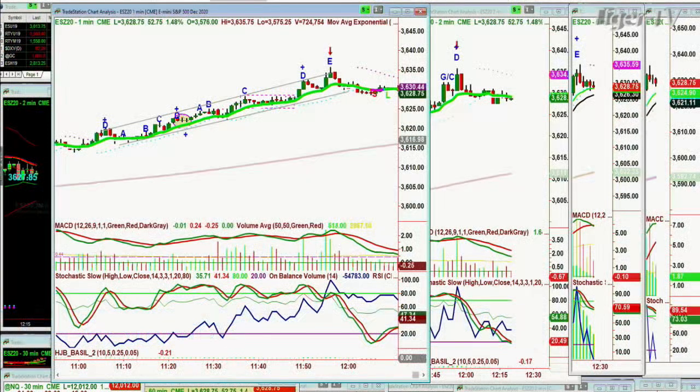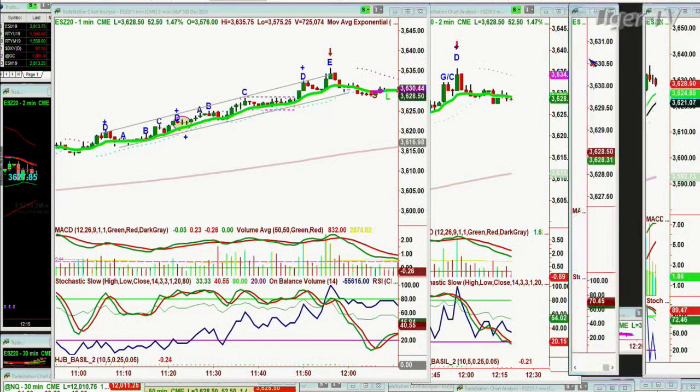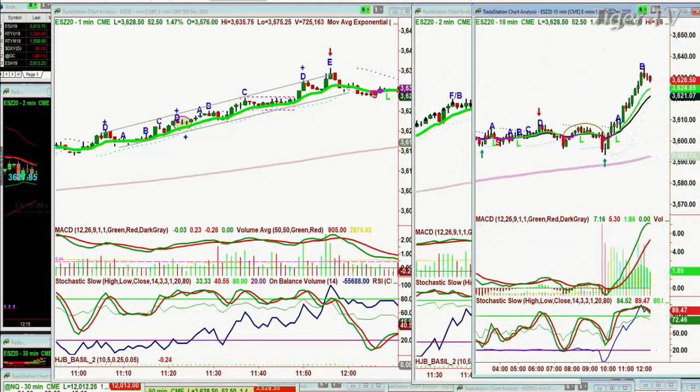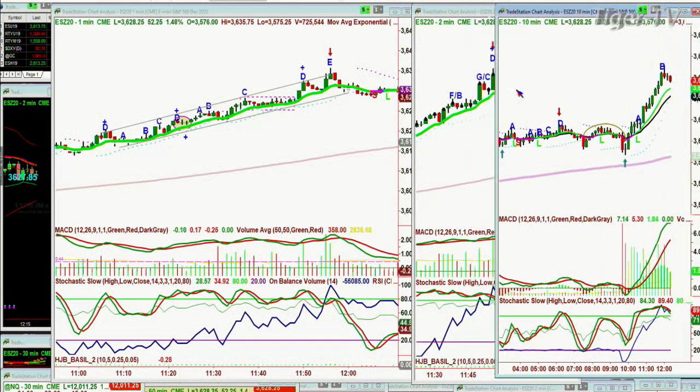Looking at the one-minute e-mini: this beautiful up channel, peak D, pulls back, goes right up again, walking the 9-period moving average, goes to a peak D again, pulls back, goes to a D, and then pops to an E. Those of you watching me just prior to my show — I put that in, and now you've got a peak D in the 2-minute chart and the 5-minute chart. This should be pulling back, and all of a sudden I look and I've only got a B on the 10-minute chart. Is that even possible? Here we are — 10-minute chart. Strong leg A, huge leg B, and now it's pulling back. Is it still going to go this afternoon to C and D?